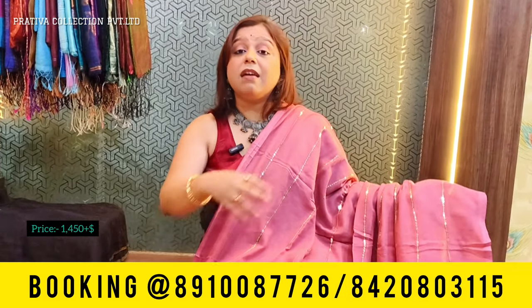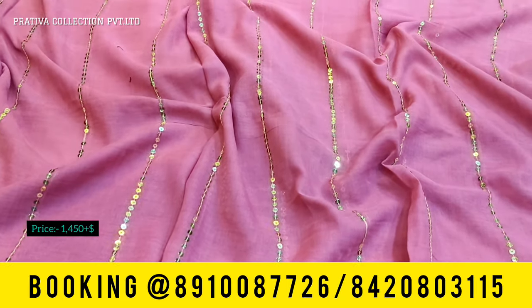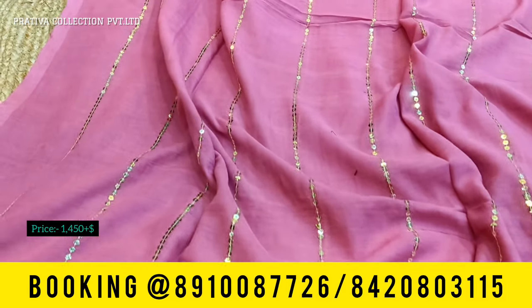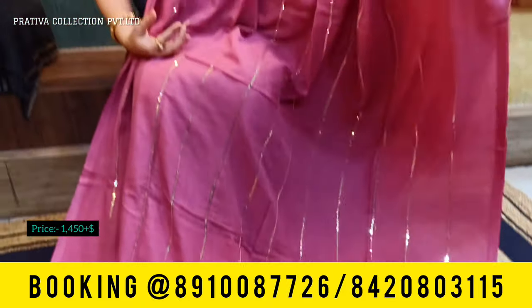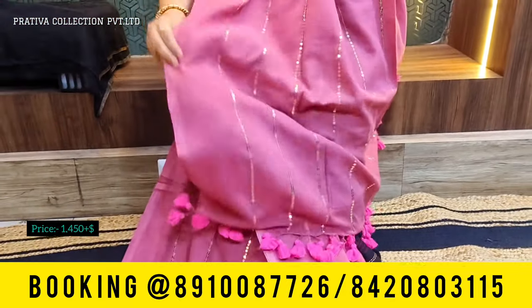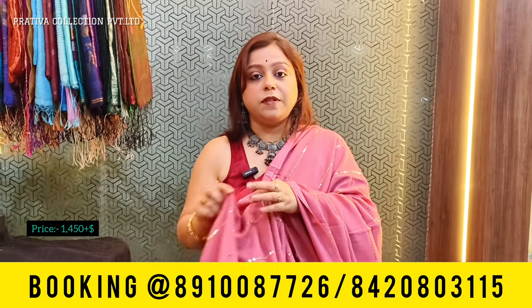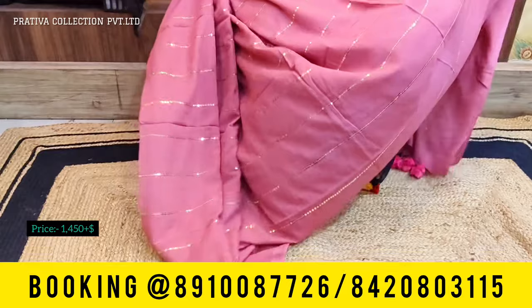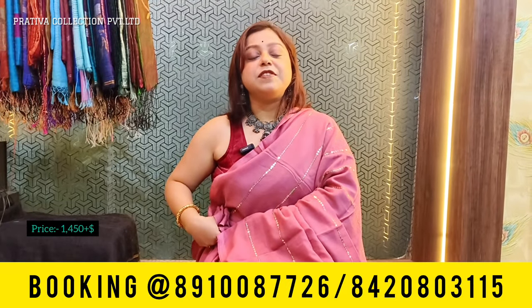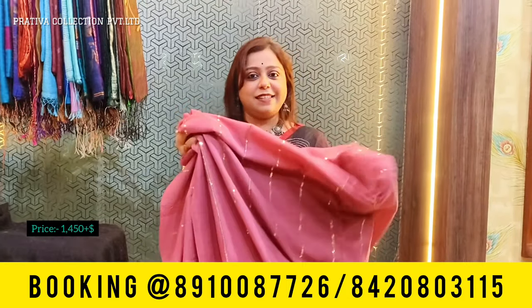The next color in the sequins range is a nude pink or English pink with sequins all over the saree — a lovely piece. The pallu comes with beautiful pom-poms. This is the semi-drape look of the saree. Priced at 1450 only. These sarees will not come with blouse piece.